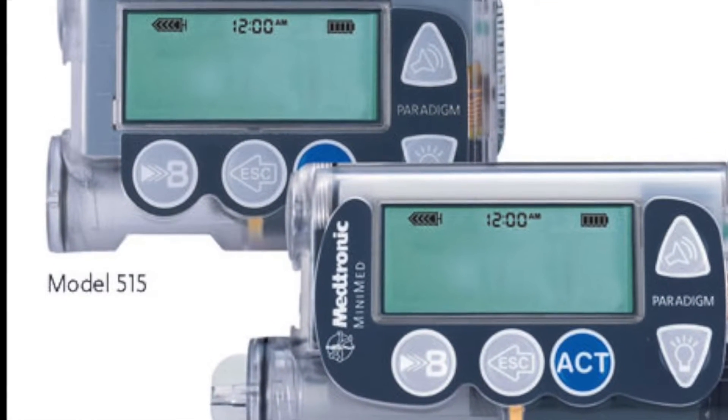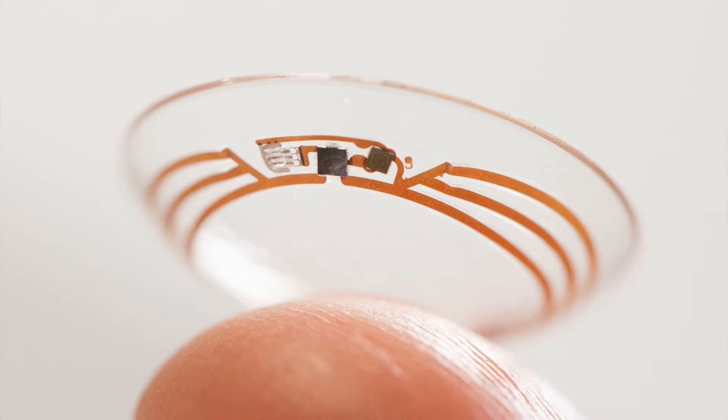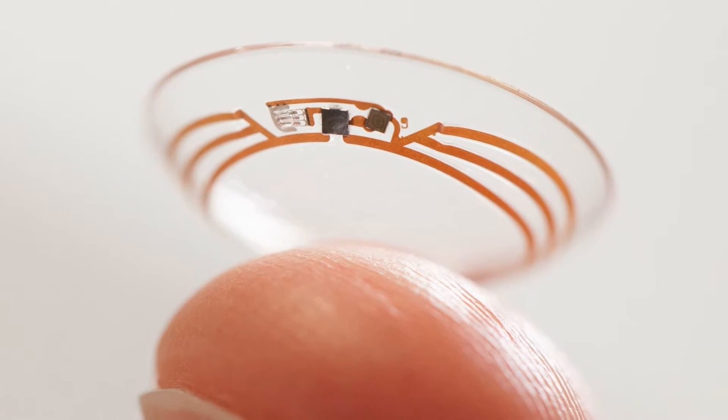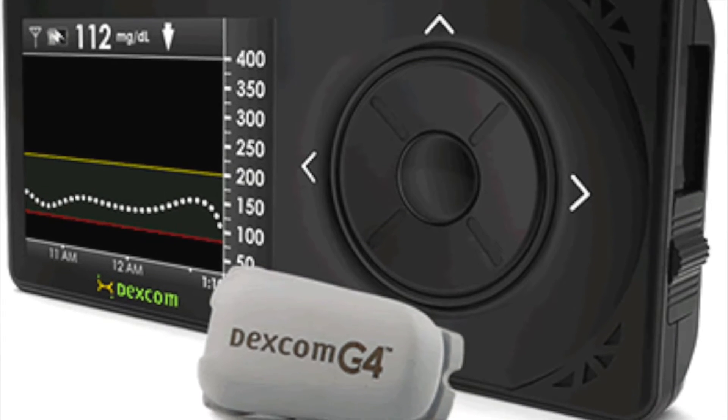The technology for managing type 1 diabetes is incredible and getting better by the day. Obviously it hasn't always been like this. Let's take a quick look at the history of the disease and how we got to where we are today.